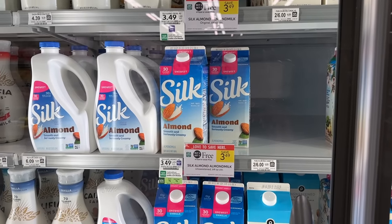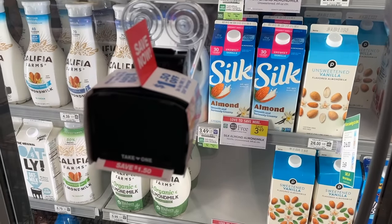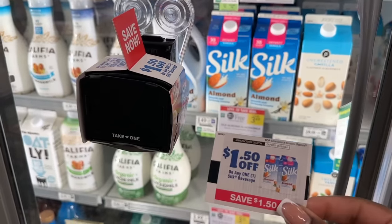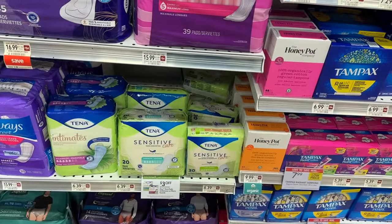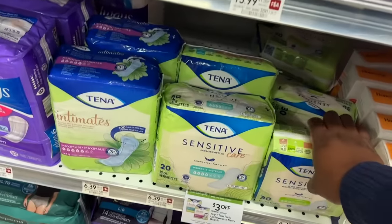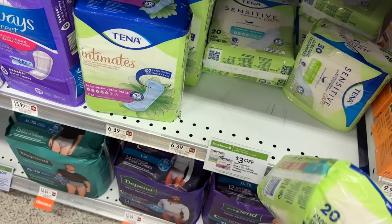We have a nice deal on the Silk Almond Milk. These are buy one get one for $3.49 — pick up two for $3.49 and use the $1.50 blinkies coupons in front of the product. That'll make your final cost just 25 cents each.